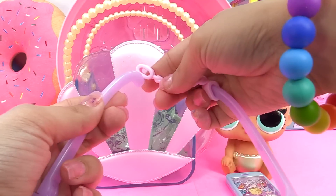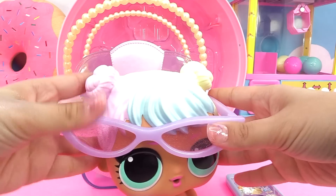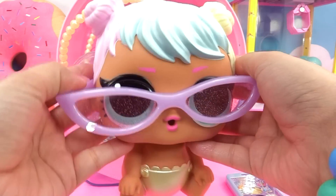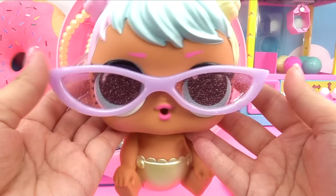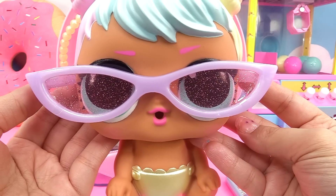One side and slip in the other side. Here goes our little biggie Bon Bon — she's going to be looking mega cool in three, two, and one. There you go. That is just too cute. Look at her little face. They just decided to make them super extra cute.